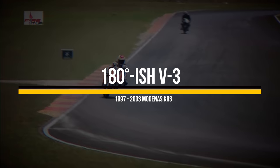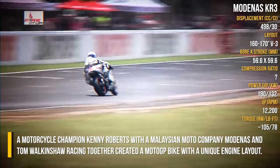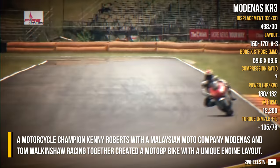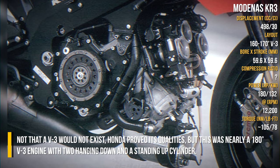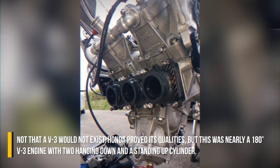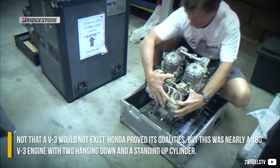Motorcycle champion Kenny Roberts, with the help of Malaysia's Modenas and engine company, together created a MotoGP bike with a unique engine layout. Not that a V3 hadn't existed before — Honda proved its qualities — but this one was nearly a 180-degree V3 engine, with two cylinders hanging down and one standing upright.